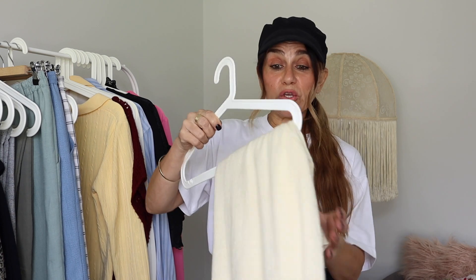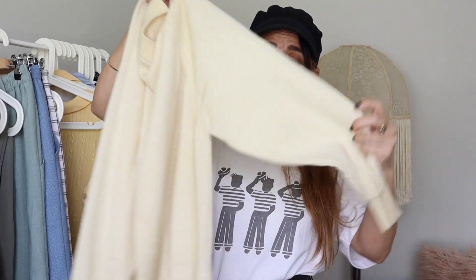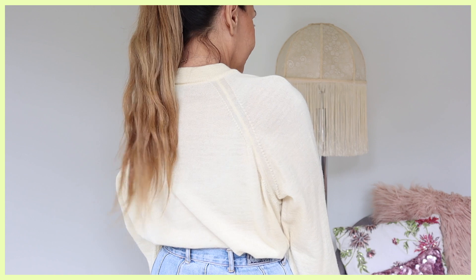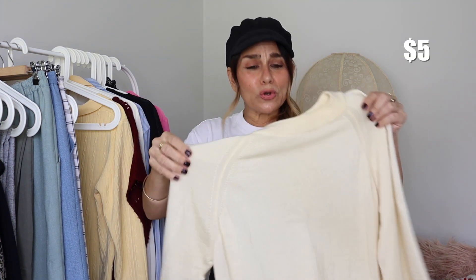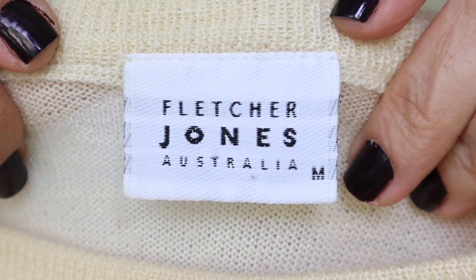The last knit is in yellow again — a very soft pastel yellow, a classic wool knit with a high neck and wide sleeve. Pieces like this are just gems — if you pick up a wool knit retail, you're looking at $120–$140 for a good quality one. To think this is vintage and still in such good condition — 100% wool with ribbed cuff, ribbed hem, and ribbed collar. This one is by Fletcher Jones Australia, size medium.